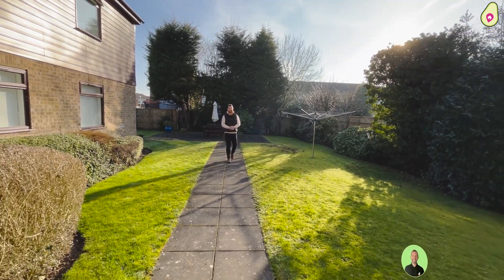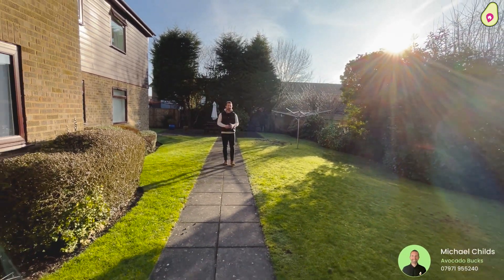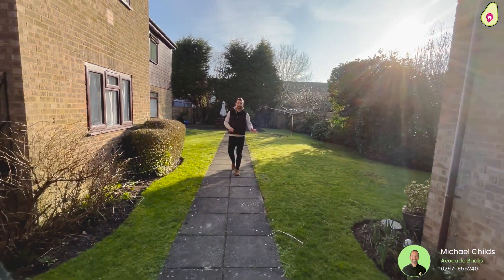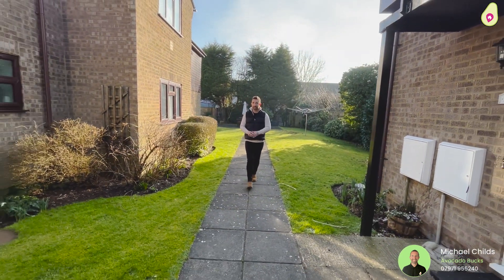Hello and welcome to Oak and Grove Road in Hazelmere. This is Oak and Grove Court, which is an age-restricted one-bedroom ground-floor maisonette right in the heart of Hazelmere. Lots of amenities on your doorstep, and before I go inside and show you around the property, let me show you exactly where we are.